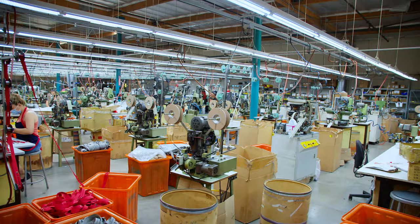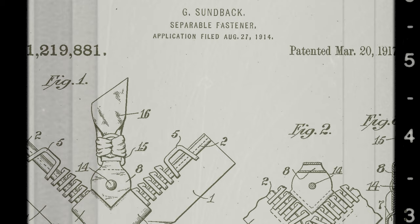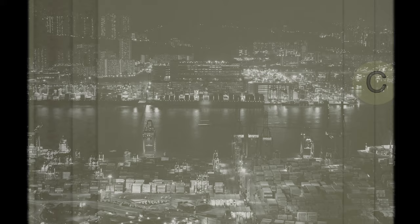Zippers were invented in America in the early 1900s, and until about 30 years ago, numerous manufacturers existed in the USA but were driven out by overseas competitors that were undercutting them with lower prices. Why is it that this one company and this factory in downtown LA still exists? Let's find out.